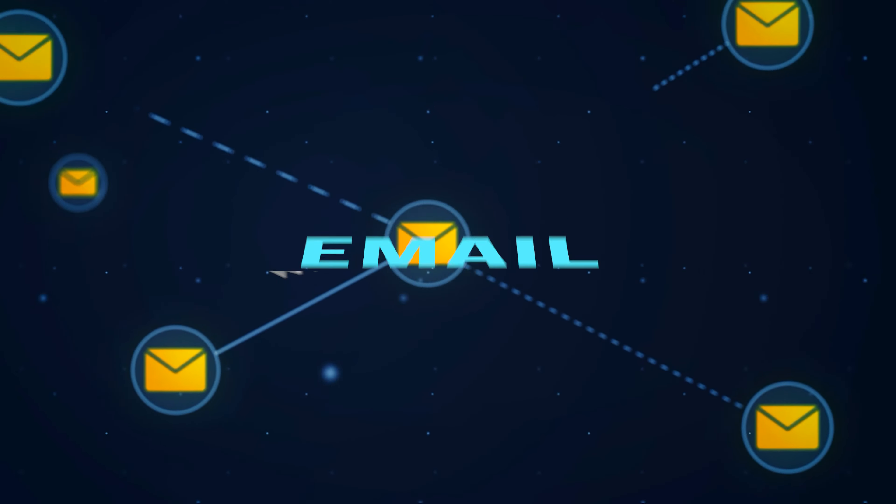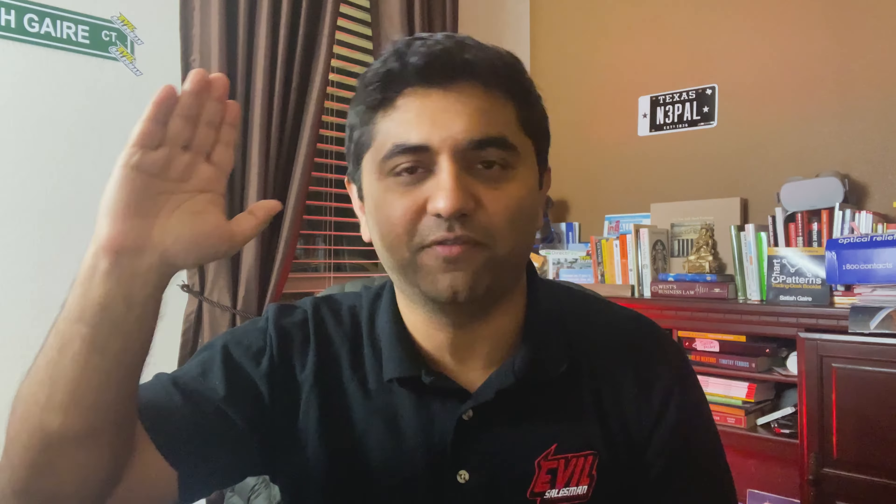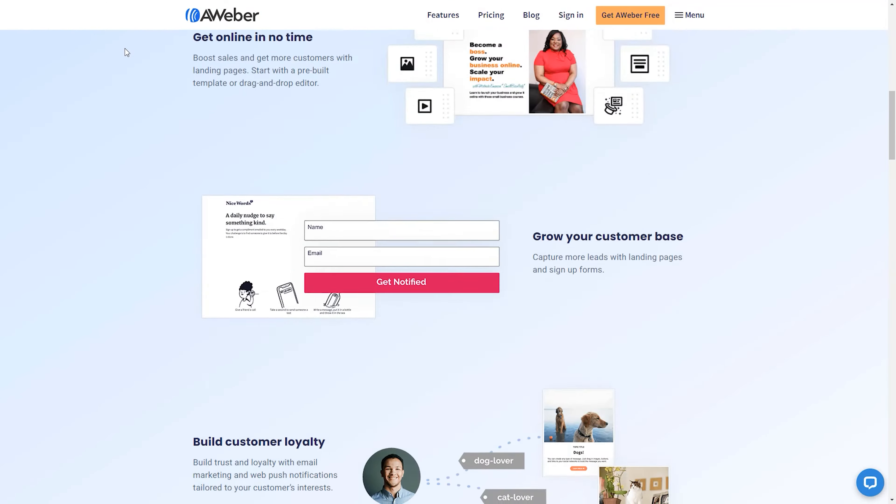Number one is email marketing. Email marketing is whenever you go ahead and set up an email marketing service for a client. On Fiverr, you'll make a post saying, 'I will set up email marketing for your business for $100.' What you'll do is set up an account for them on a platform like AWeber or Constant Contact.